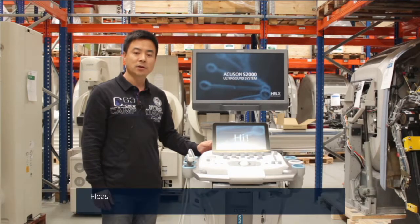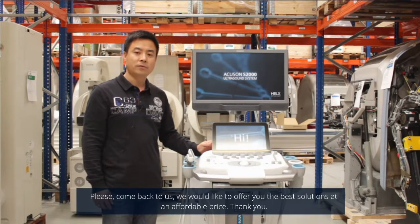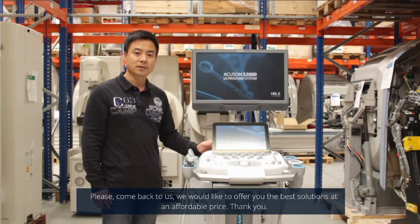Please come back to us. We would like to offer you the best solutions at an affordable price. Thank you.